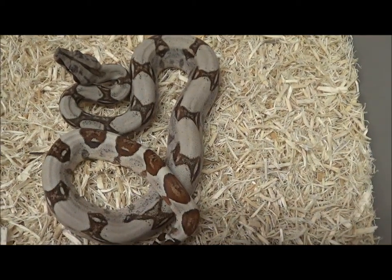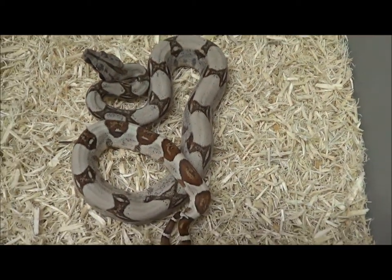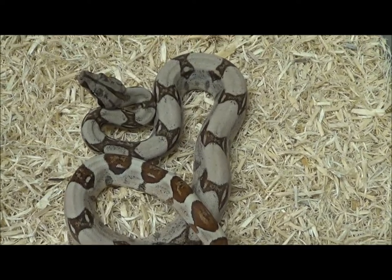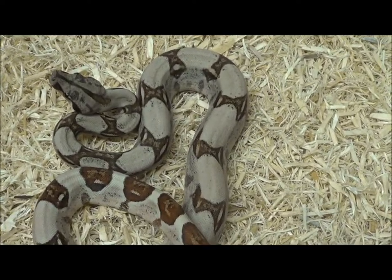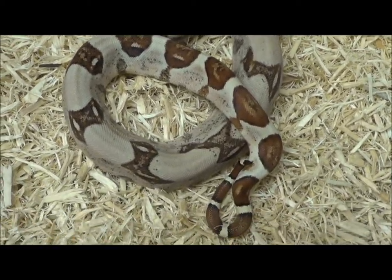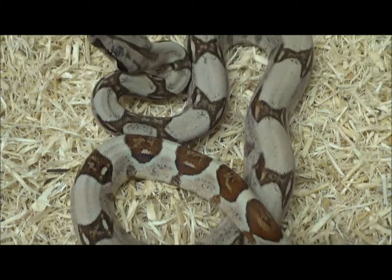This is female hypo silver FHYSIL-1602. A little bit more feisty than her first sister — hoping this isn't going to be a trend through the rest of this string of videos.